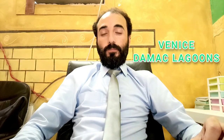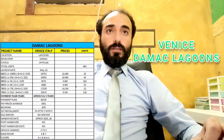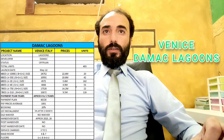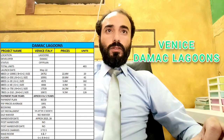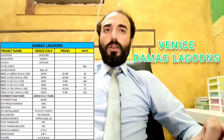Hi viewers, today we will discuss Venus in the Mark Lagoons, a beautiful project. These are all standalone villas. Some important points: the project name is Venus, location is Damac Lagoons, developer is The Mark, status is off-plan, total units 403, launched in 2022.